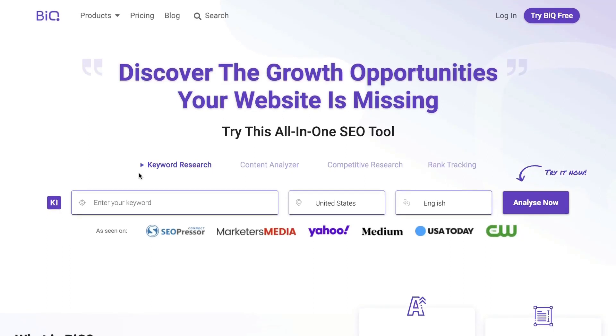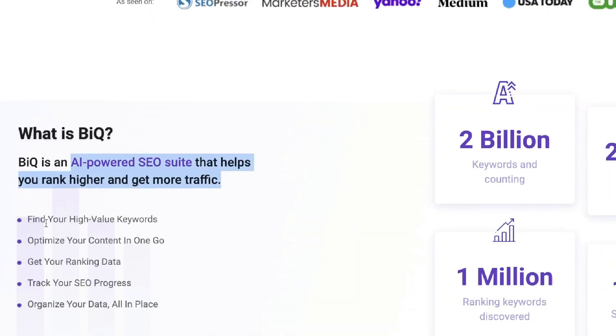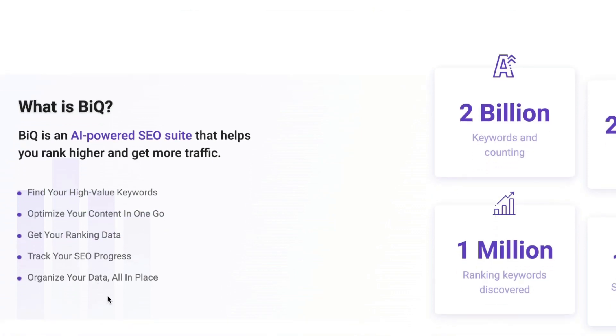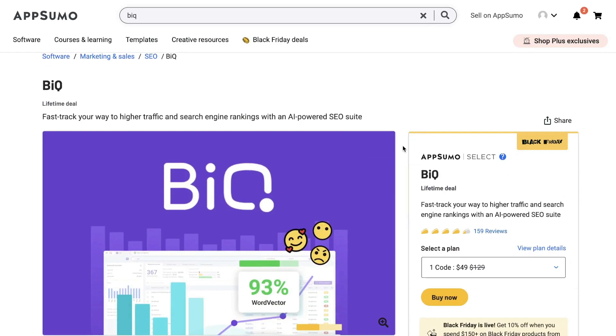In today's video I'll be doing a review of BIQ. BIQ is an AI-powered SEO suite that helps you rank higher and get more traffic. With this tool you're able to find high-value keywords, optimize your content all in one go, get your ranking data, track your SEO progress, and organize all of your data in one place. BIQ is a fairly new SEO tool and I found them on AppSumo.